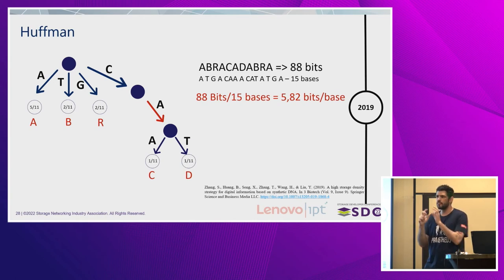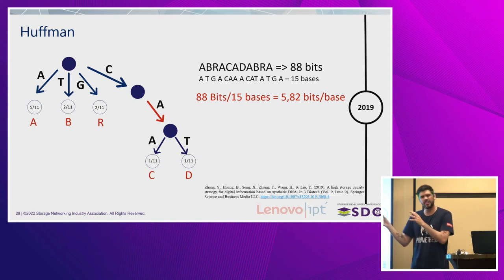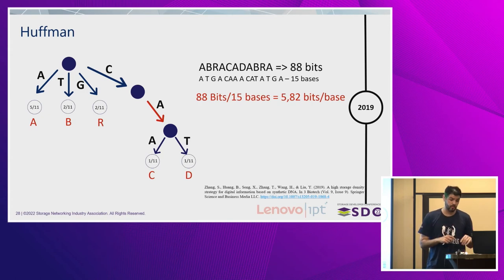It's important to know we have more possibilities right now. Using the example of 'abracadabra' — because it has repetitions of A's — you get something like 5.82 bits per base, but that's just because it's small scale. In large scale it's essentially the same as the binary Huffman tree, and in this case specifically it also doesn't solve the problems of GC content and avoiding homopolymers.